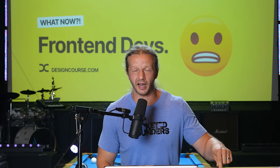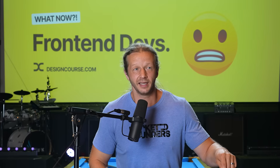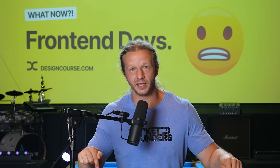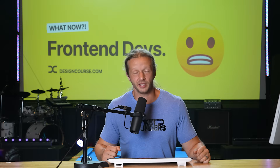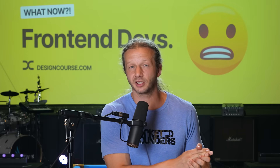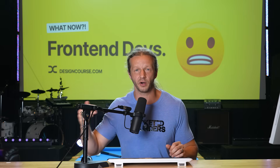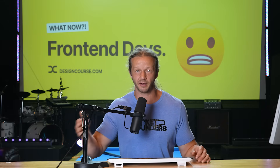Don't put your head in the sand about AI. I know developers personally who haven't touched AI — they don't like it, and I think they're in denial. That is a big problem. You have to get on board right now. This is not meant to be a doomer video; it's meant to warn people. Take action. You need to pivot because within the next year or two, there are going to be very few people paying for the service of translating designs into front-end code.